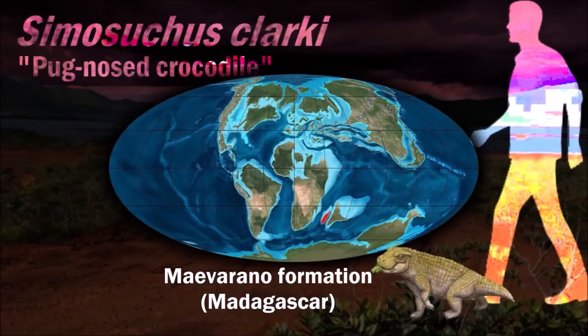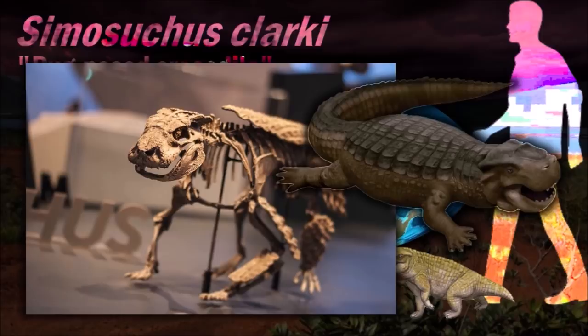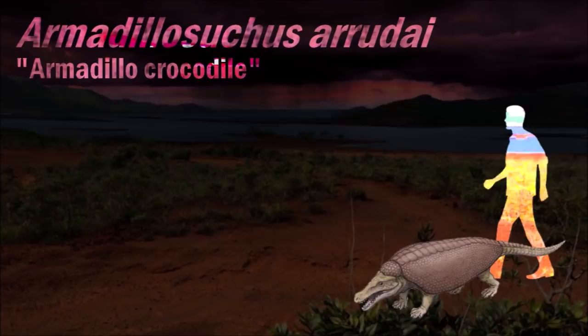Simosuchus was also fully terrestrial. Features of the skull such as the clover-shaped teeth strongly suggest terrestrial herbivory. The short tail would have had little use in swimming. It has light osteoderms covering much of the back, belly, and limbs.